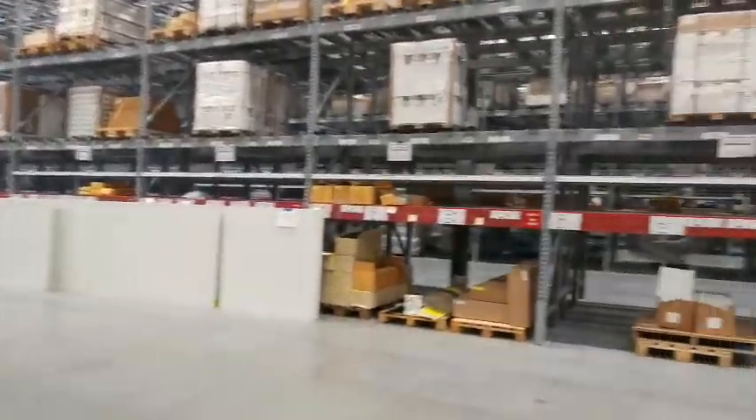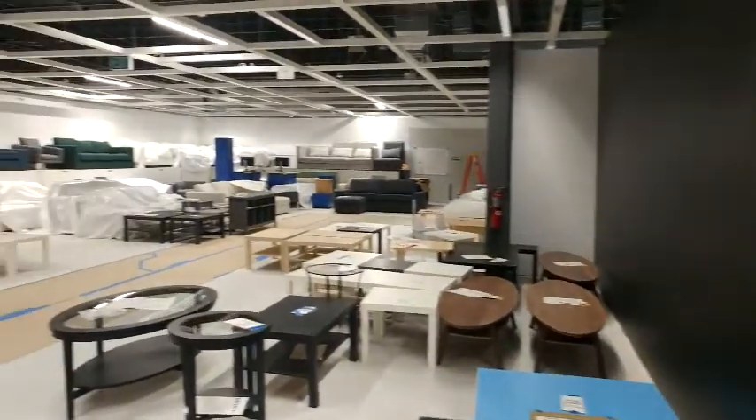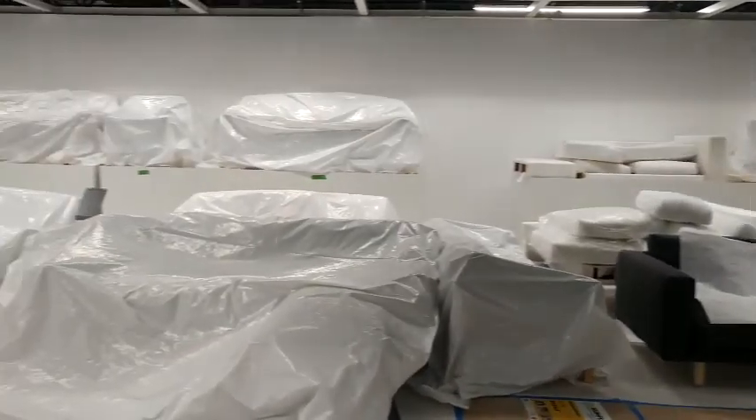And here's an example of that communication. So here is our sofa department, and we've kind of walked out of the neighborhood and we'll actually start to walk into some of the furniture areas.